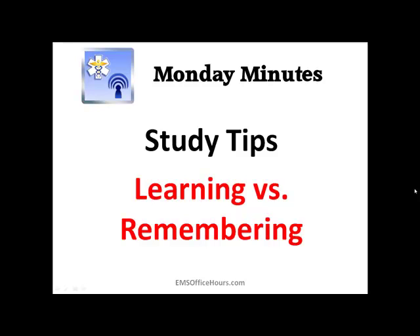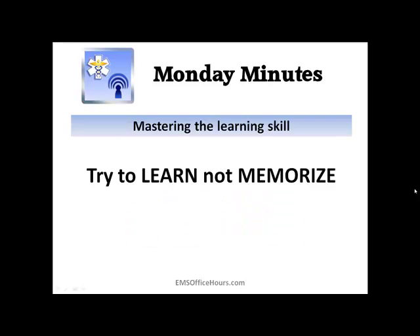A lot of times when we sit down to study, we try to memorize stuff instead of trying to learn stuff. The difference is that when you memorize information, it ends up filling your short-term memory and gives you a temporary knowledge that you're most likely going to forget after a short period of time.